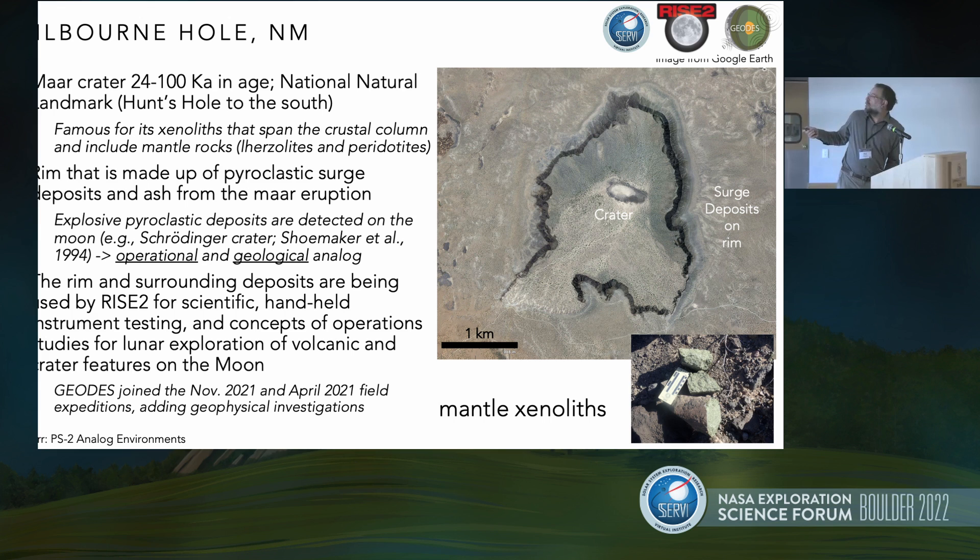Here's an example of some of the mantle xenoliths that can be found at the site. These are big chunks of layers of light olivine nodules coming from the mantle of the underlying crust at this particular location, and you can find these all over the rim of the crater.